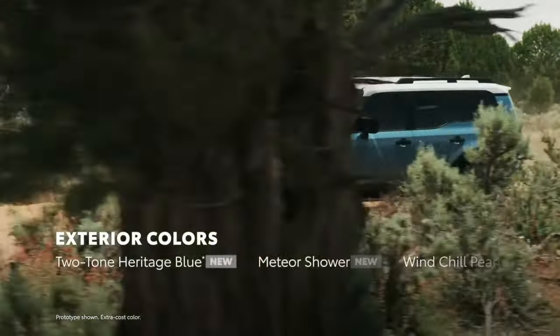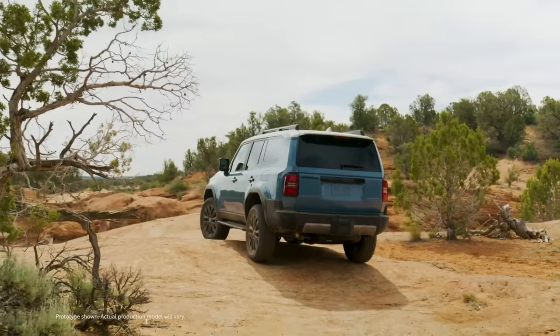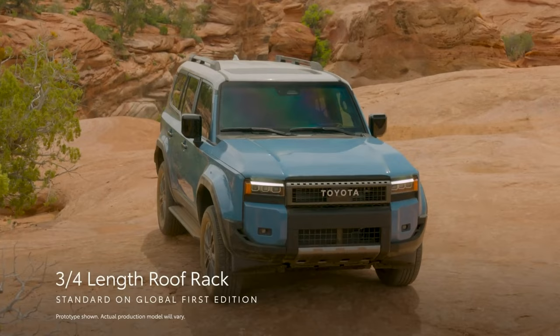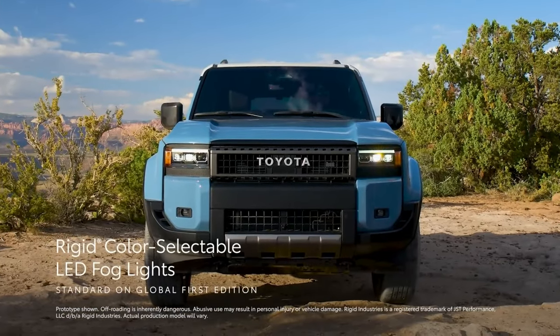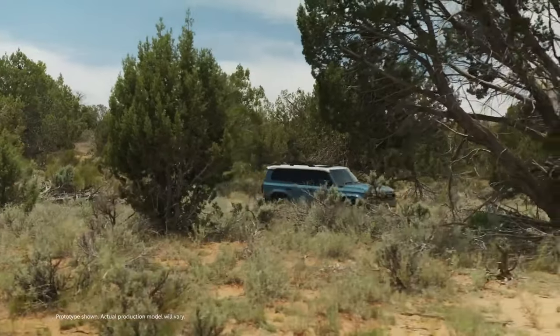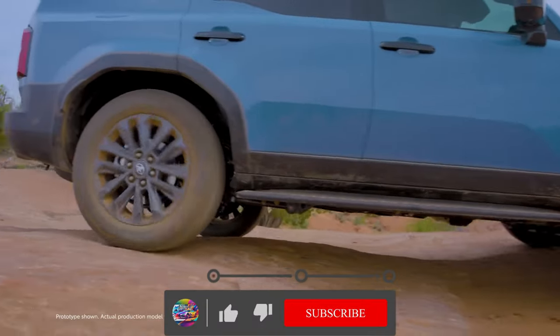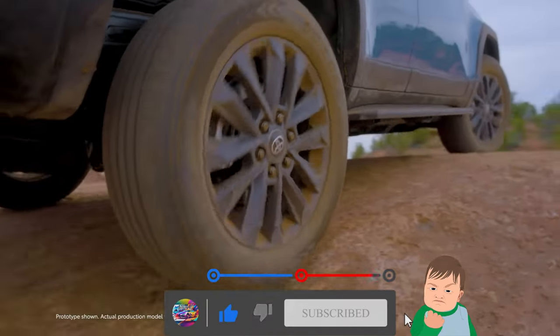Plus, two of the seven exterior colors — Heritage Blue and Trail Dust — feature an eye-catching two-tone layout. The Global First Edition doubles down on Land Cruiser's toughness and usability with a standard three-quarter length roof rack, standard Rigid Industries color-selectable LED fog lights, and standard rock rails, all of which emphasize its focus on overlanding. Additionally, the Global First Edition's grade-specific 18-inch wheels put Toyota's off-road heritage front and center in the modern age.